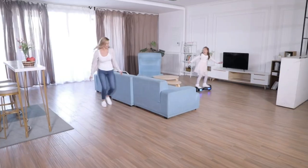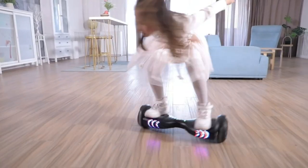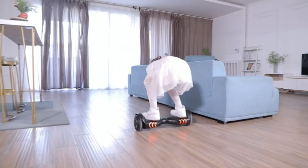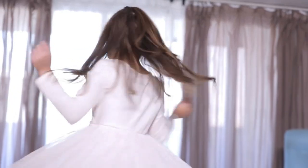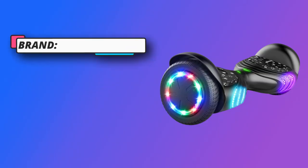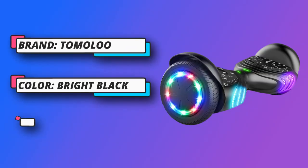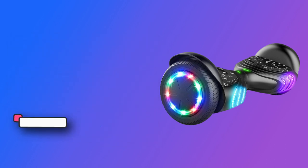Unique tires: the updated 6.5-inch tires have four different lights which can switch randomly. Colorful lights: there are five different RGB LED lights switching back and forth according to the music played via built-in wireless Bluetooth speaker. Insured stability: the most advanced mainboard program, high-quality rubber tires and comfortable foot pedals provide a smooth riding experience.